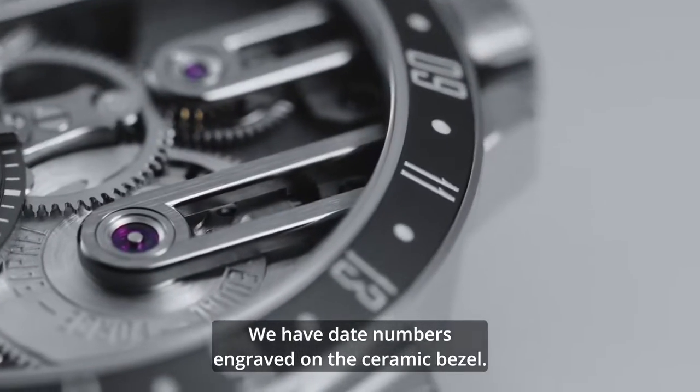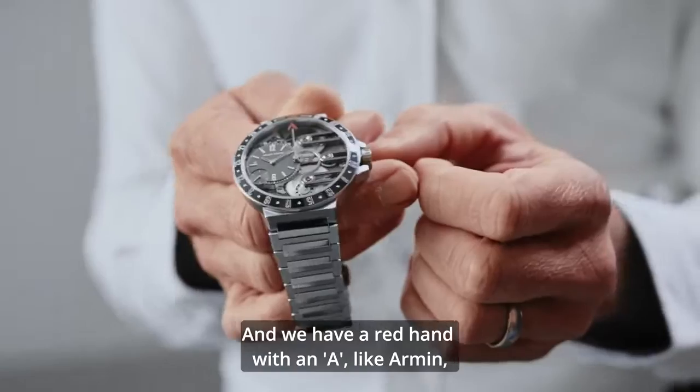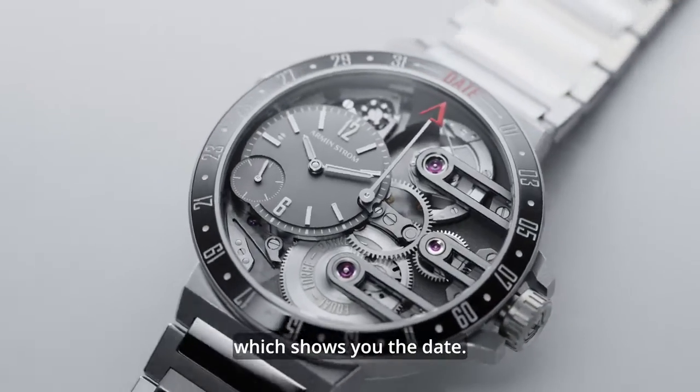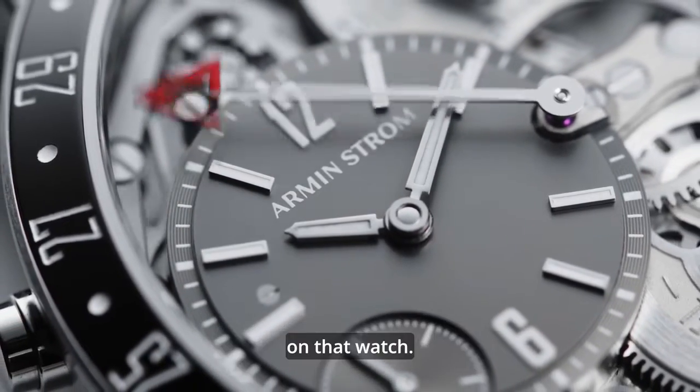We have the date numbers engraved on the ceramic bezel, and we have a red hand with an A, like army, which shows you the date. The date for me is absolutely a fabulous complication on that watch.